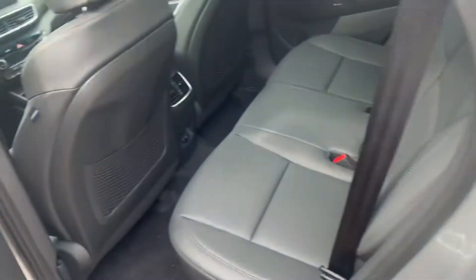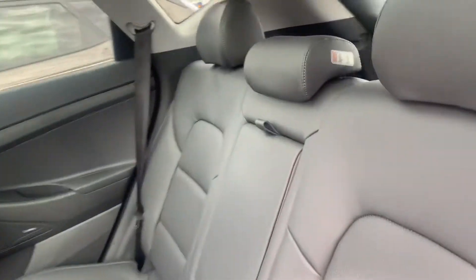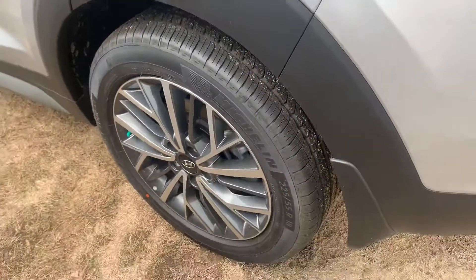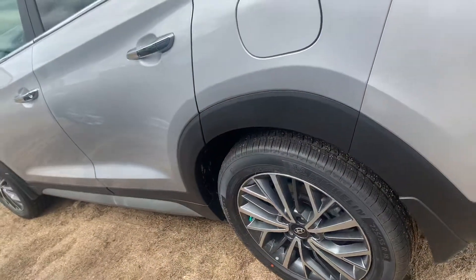I want to show you this video real quick. Again, premium leather, same size but different — nicer looking wheels. Luxurious.